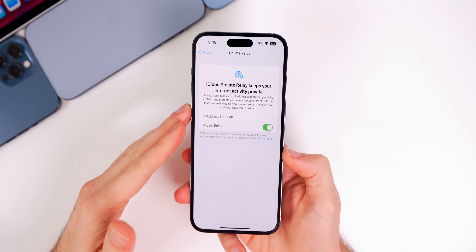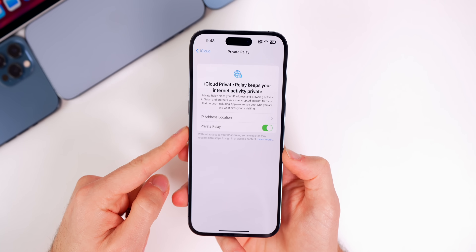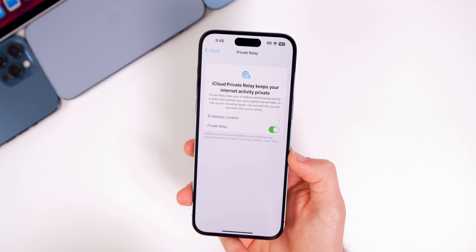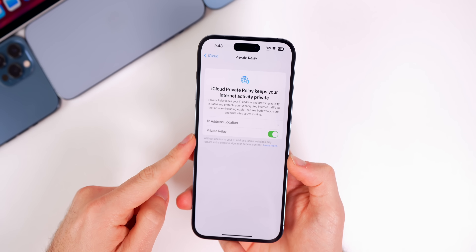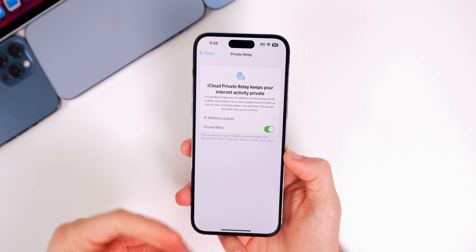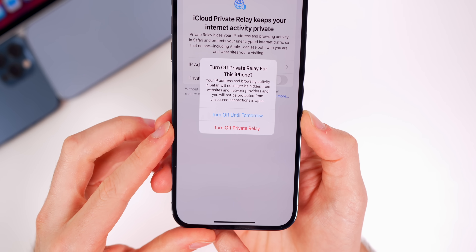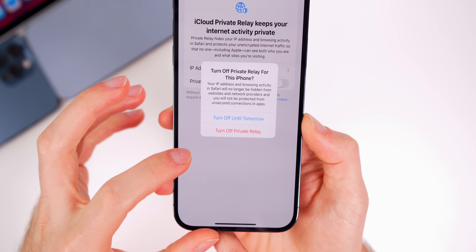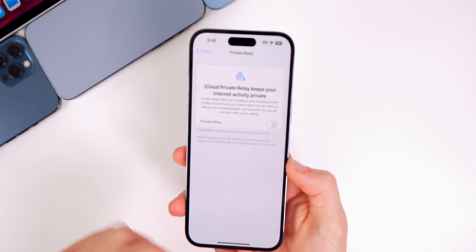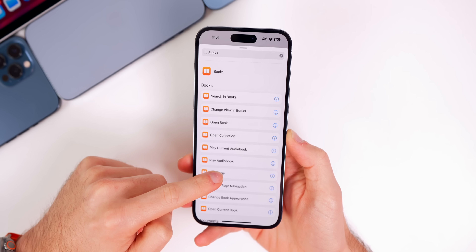I also wanted to talk about iCloud Private Relay because it has gotten much better with iOS 16.2 — not only is it more consistent, but internet speeds don't drag when using it. I used it while out in Vegas for the first time on 16.2. One of the new features in 16.2 is when you turn off Private Relay, you have the option to turn it off until tomorrow instead of turning it off completely, with a notification saying it will automatically turn back on.